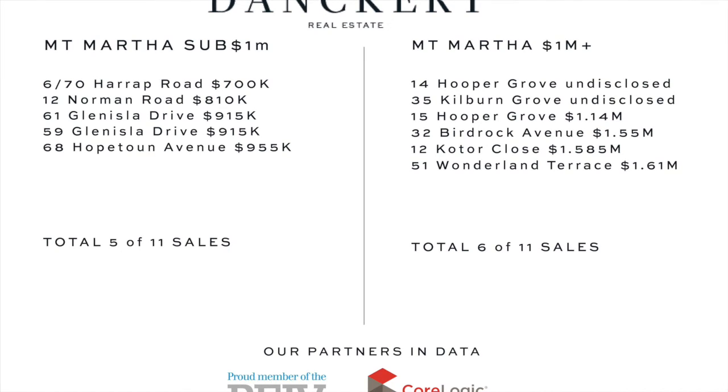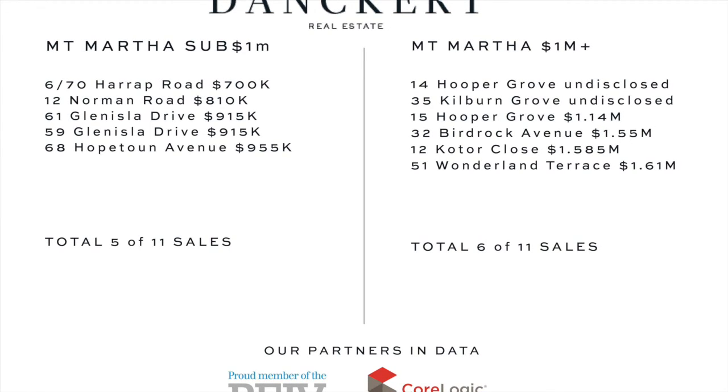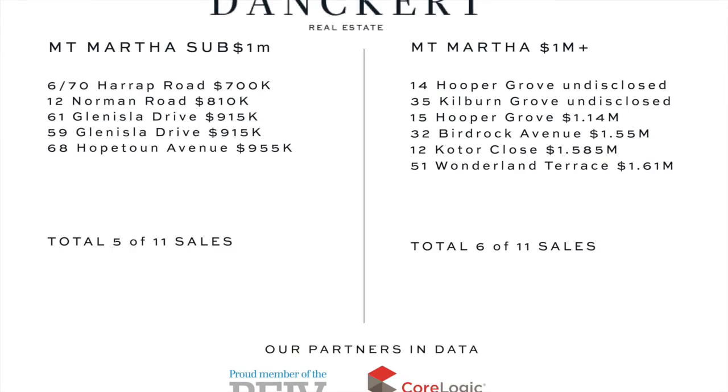Hello, it's Sam here from Dankett Real Estate, checking in with you for the market wrap this 21st of October 2019.